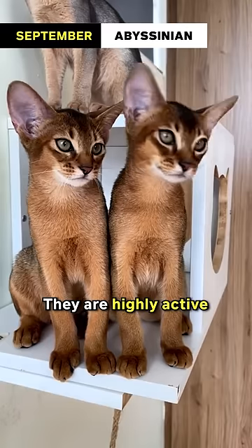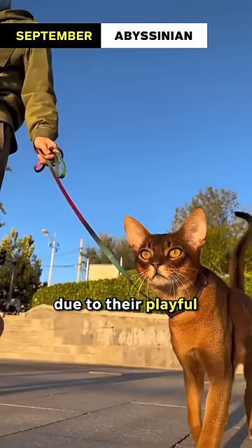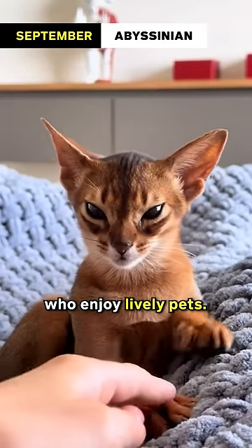September: Abyssinian. They are highly active and curious cats, often described as busybodies due to their playful and inquisitive nature, making them ideal companions for September-born individuals who enjoy lively pets.